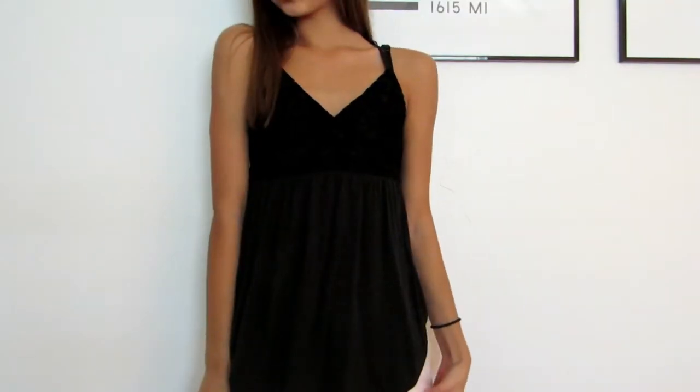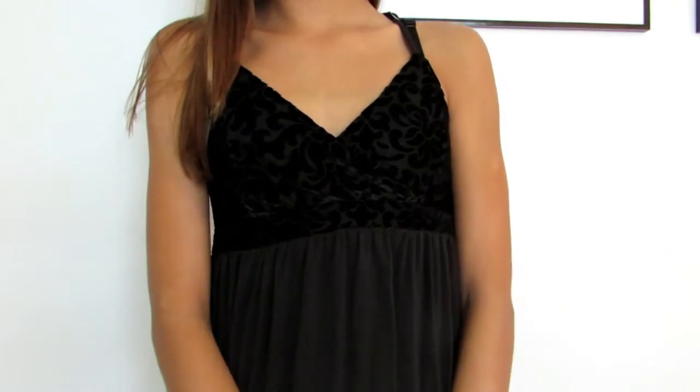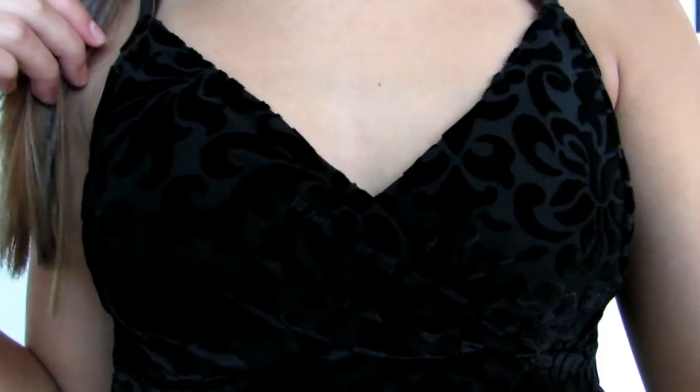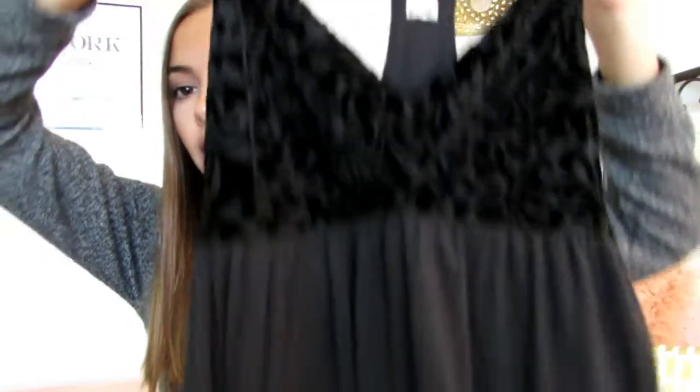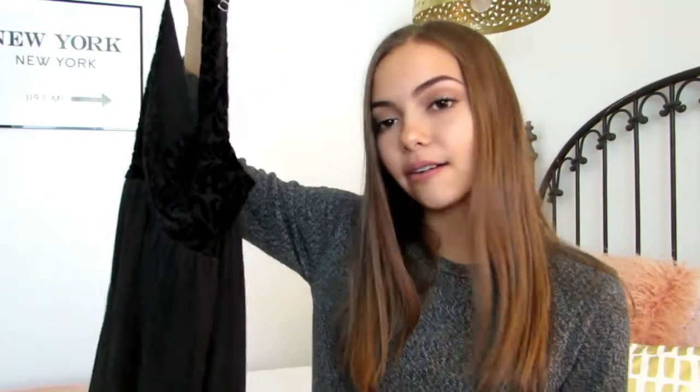This shirt is from Hollister. I really needed some new blousey type things because I do not have any of those. It's just like the top is a floral design with black and velvet, and then the bottom is like a really soft black little flowy piece. I think it's so cute and really dressy, just a nice shirt to have.